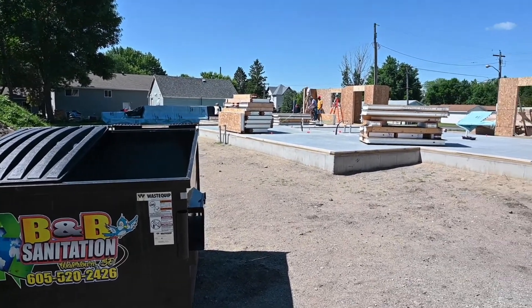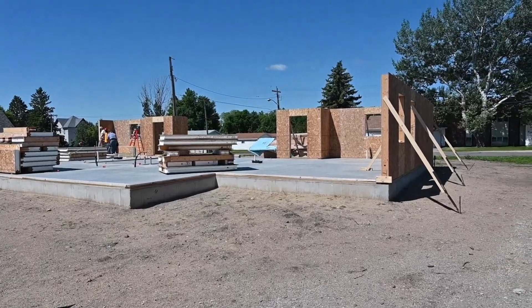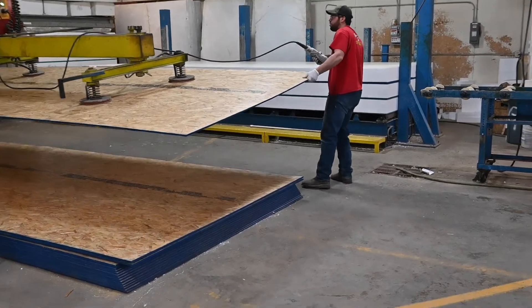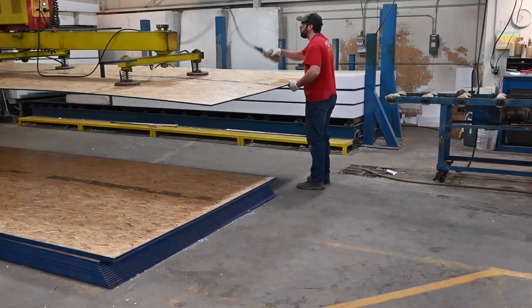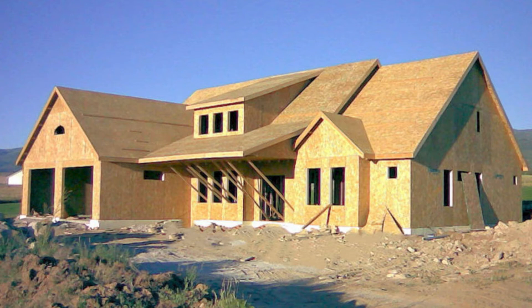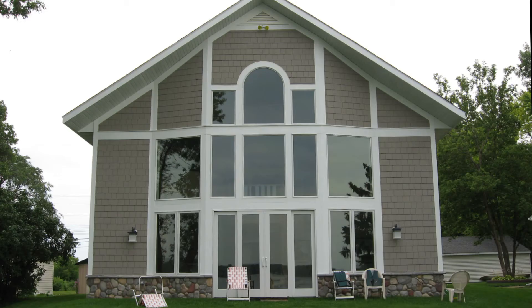SIPs also reduce the margin for framing errors. The panels are built to architect's or engineer's designs in an indoor, climate-controlled environment, which takes all the hassle and guesswork out of on-site construction. SIPs also increase structural stability and accuracy, plus energy efficiency. All of these are big wins for you and your client. Imagine finishing more projects in less time — you'll save money, and your clients will enjoy the energy efficiency SIPs provide.